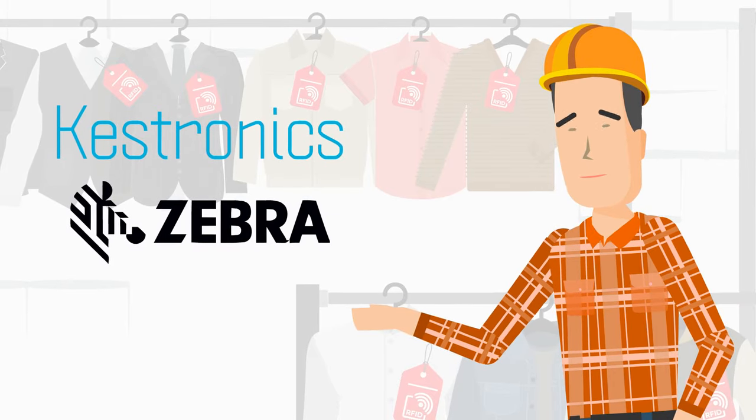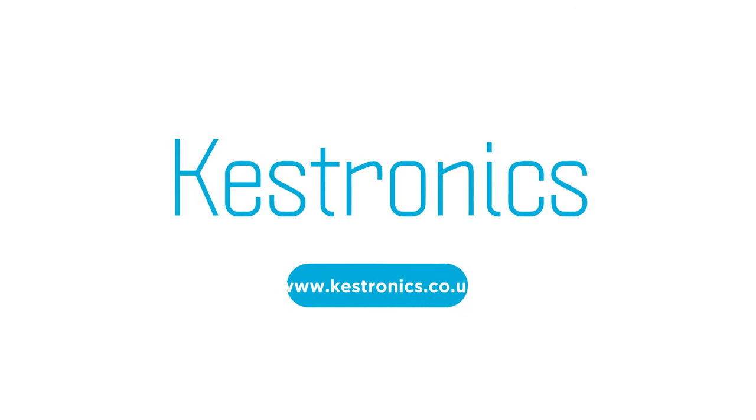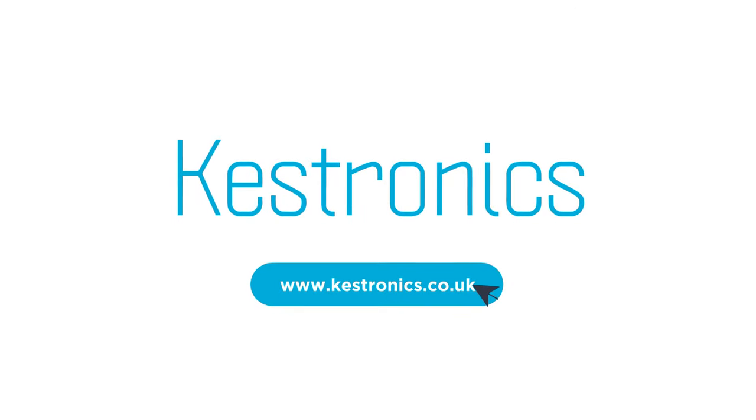Keztronix and Zebra can create a custom solution for whatever your needs are to make using RFID as simple as 1-2-3.